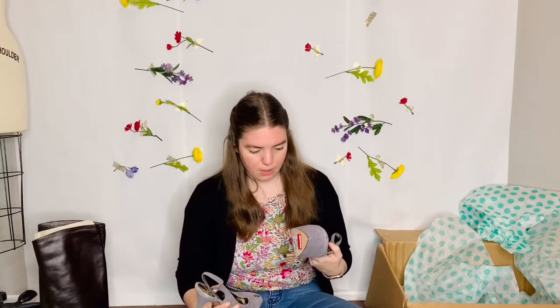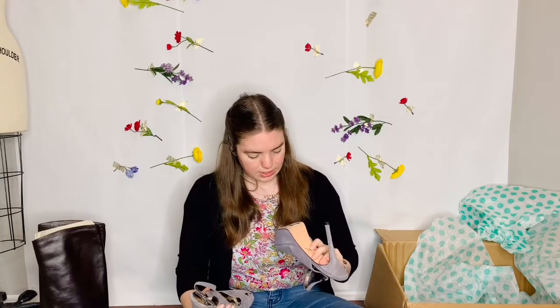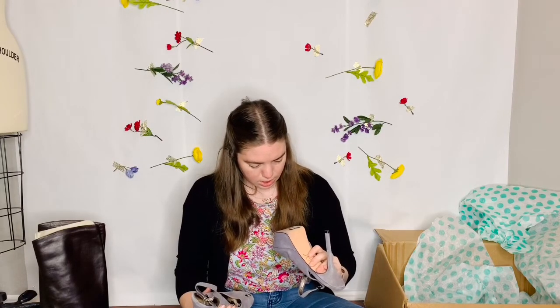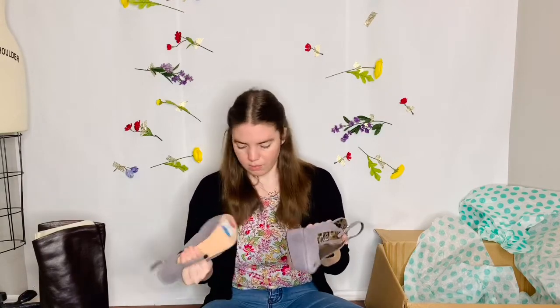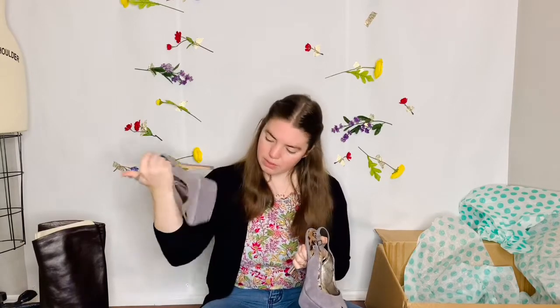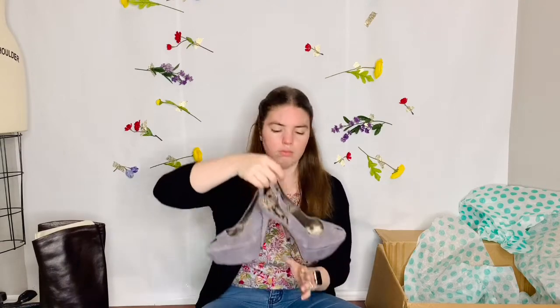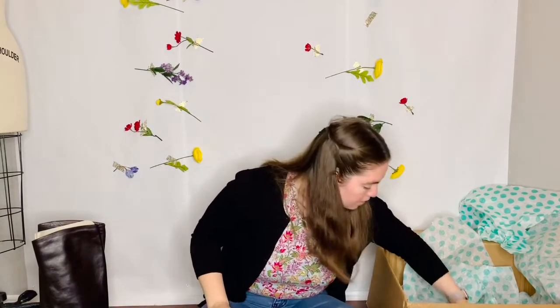These are really cute Sam Edelman heels with a little bit of a platform. They're gray suede. They still have a Nordstrom Rack tag — the retail price is $99, the Nordstrom Rack price was $59, and then they were on sale 65% off. So somebody got a really good deal on them. But they don't look really worn at all. I'll probably take off at least the red sticker, maybe even the whole sticker. They have a weird little half peep toe — really cute.